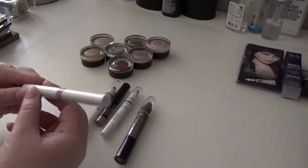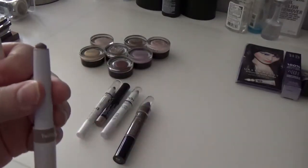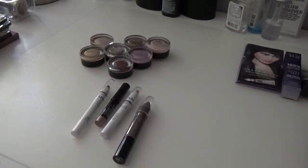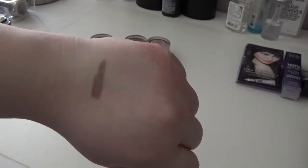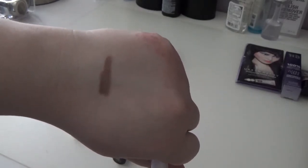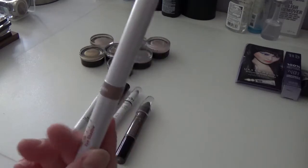The first eyeshadow stick is from Mally — it's one of her plain eyeshadow sticks in Twilight, a pretty taupey mauve color. I have a look in mind for this. It doesn't last all day on me — some people say they don't need a primer with it but I have oily eyelids so I definitely still need primer underneath. It's really pretty and very handy in stick form, so I'm keeping it.